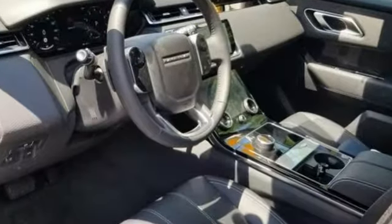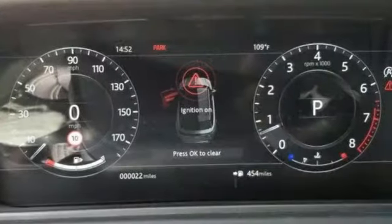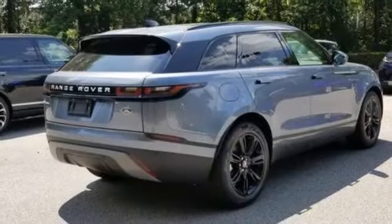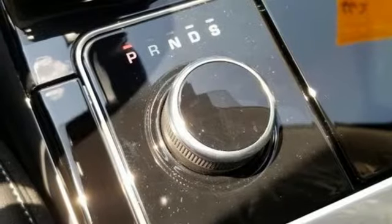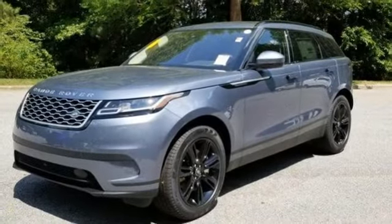Automatic transmission with driver control suspension management. Integrated navigation system with voice activation. Power tilt-down heated mirrors. Dual zone climate control. Auto dimming rear view mirror. Smart device navigation, doors, and push button start proximity key.